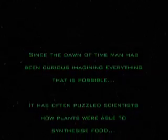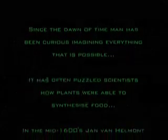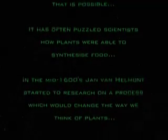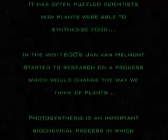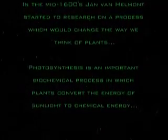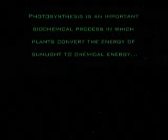Since the dawn of time, man has been curious, imagining everything that is possible. It has often puzzled scientists how plants were able to synthesise food. In the mid-1600s, Jan van Helmont started to research a process which would change the way we think of plants. Photosynthesis is an important biochemical process in which plants convert the energy of the sun to chemical energy.